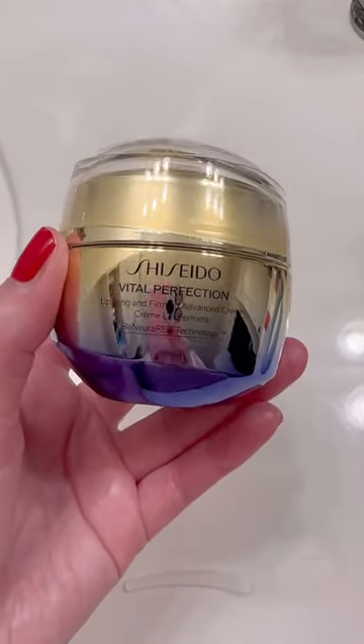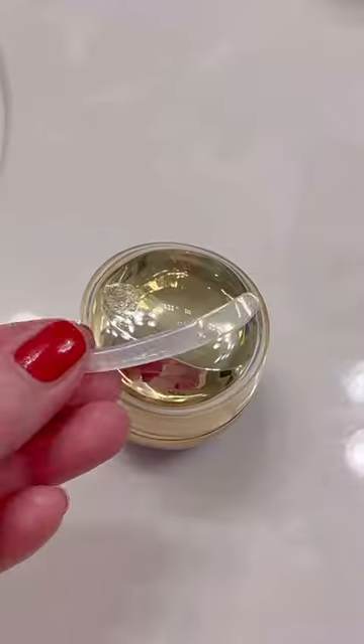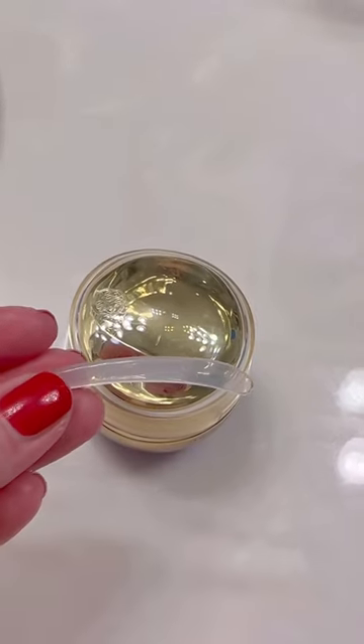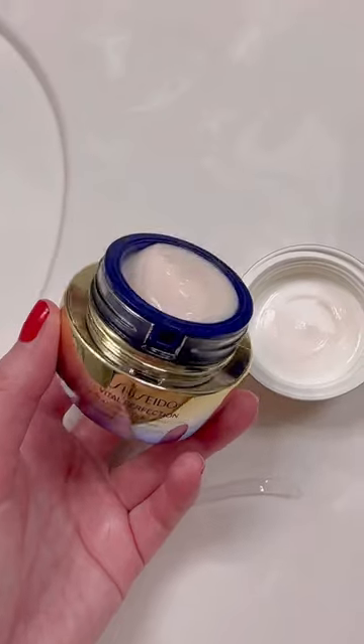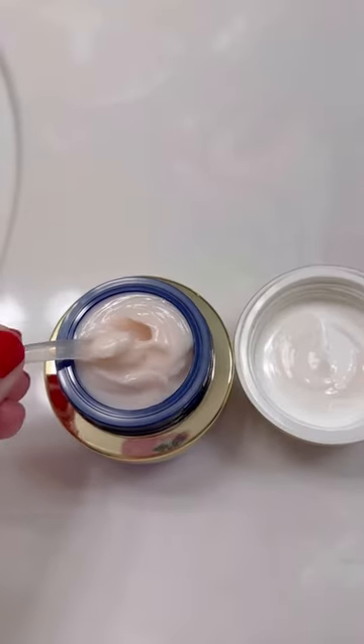Shiseido just came out with a brand new moisturizer, and I think this is the most expensive fancy moisturizer I have ever used. The Vital Perfection Uplifting and Firming Advanced Cream is a highly effective daily moisturizer that delivers multiple anti-aging benefits.